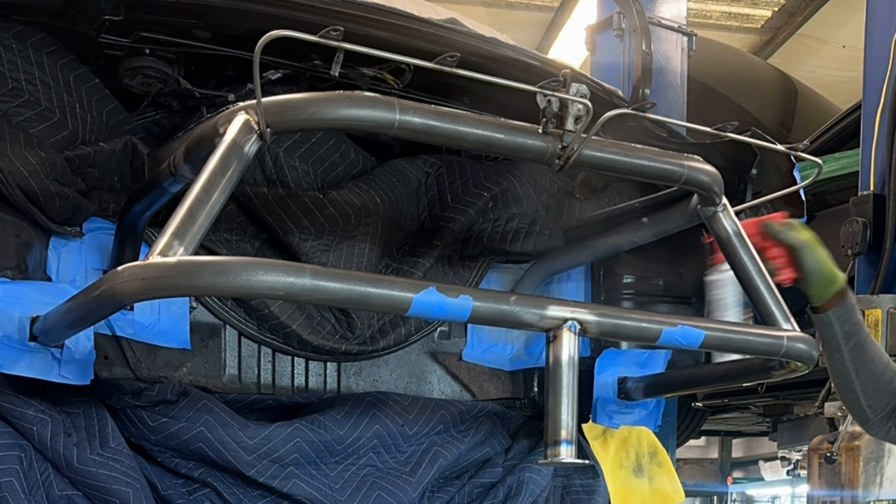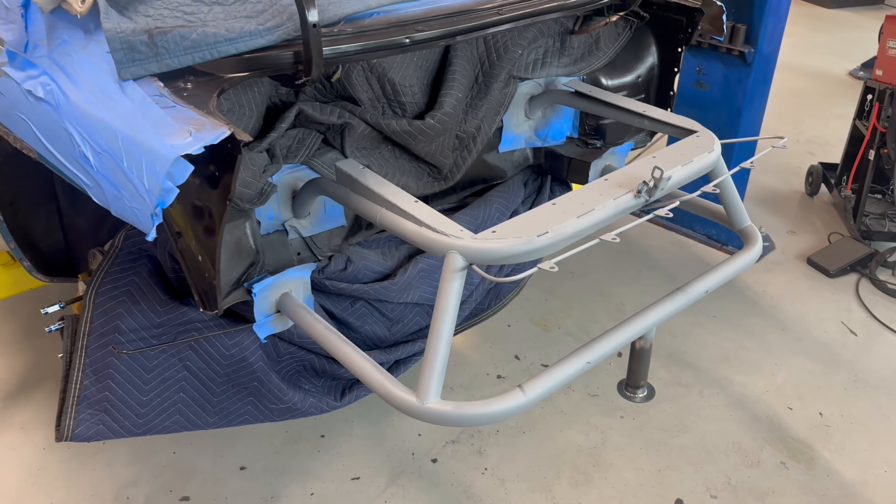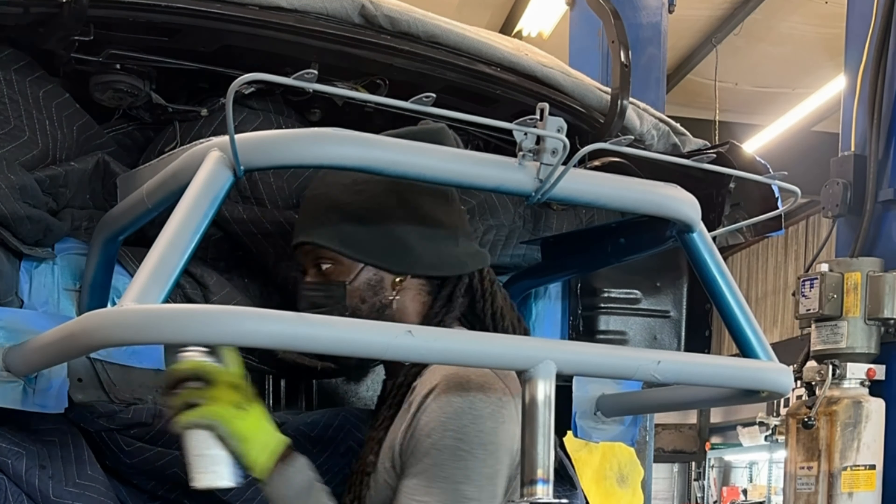Alright, I just sprayed all the self-etching primer. I'm going to let that dry a bit and come back and hit it with a base coat. Coming out good so far. Okay, I got the base coat all laid down. Just going to let that dry and then apply the 2K clear coat, and then we'll finish the jack point bars tomorrow.